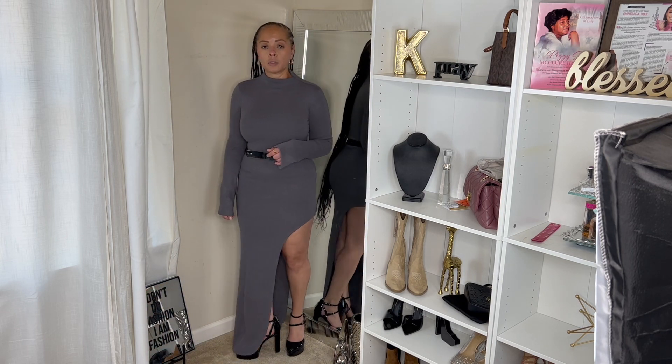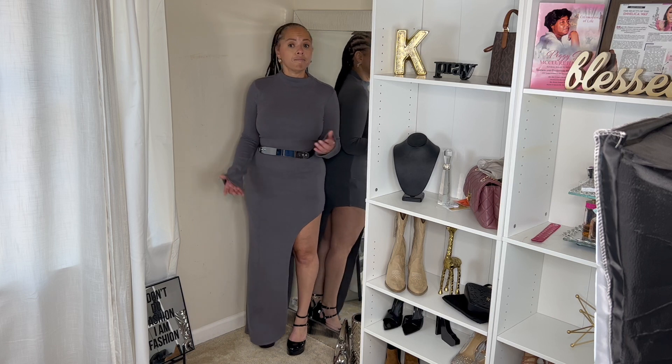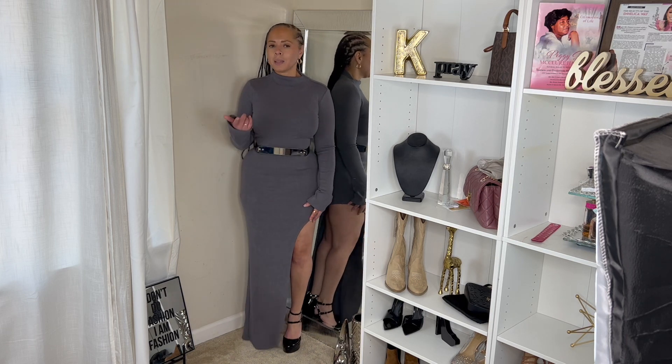I think it would even be cute with the little boot I had on in the previous outfit. Let me know what you think!